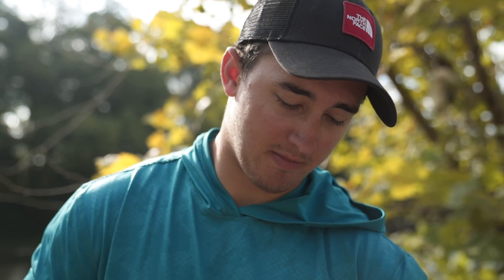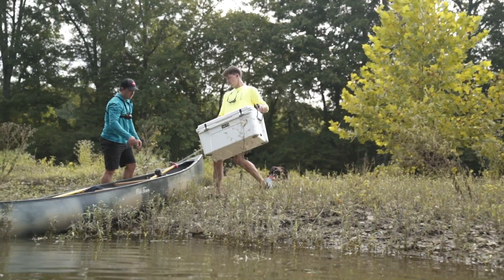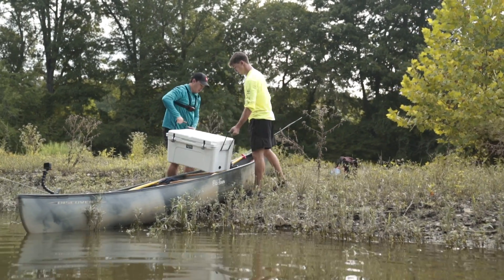We're packing up — start of day three, at least full day three. We have a trip down the river, gonna do a little bit of fishing, and gonna try to get off the water before we get wrecked by a storm.